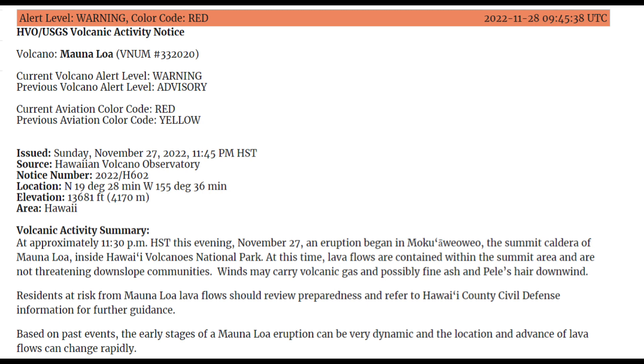The aviation color code has changed to red and alert level warning. The eruption started inside Moku'āweoweo Caldera at approximately 11:30 Hawaiian Standard Time on the 27th of November 2022, and continues as of this morning of November 28, 2022.